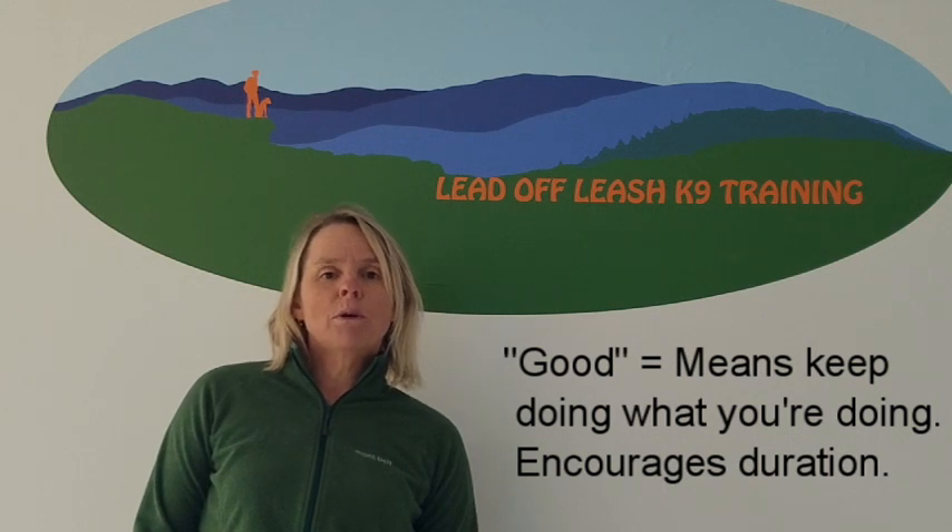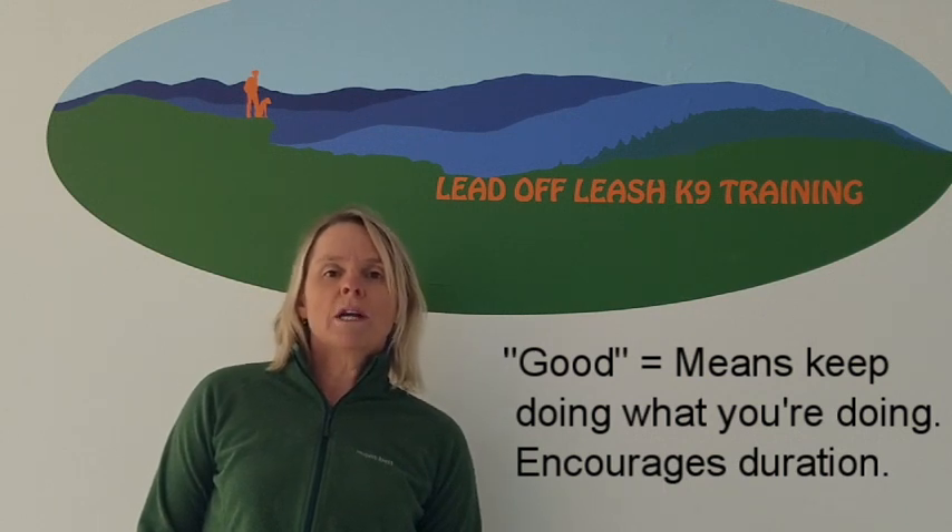Once the dog really knows the command and is understanding it eight or nine times out of ten, then I'm going to move on to the word good, which means keep doing what you're doing. It encourages duration in a given command, and sometimes I might bring you a treat.